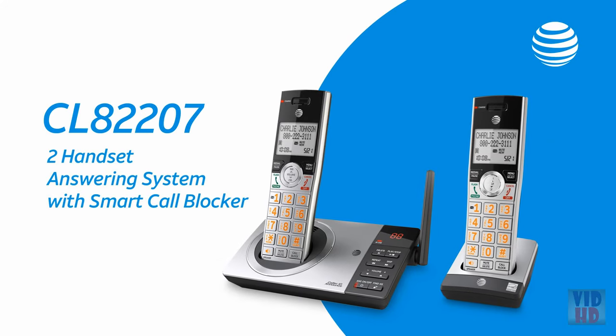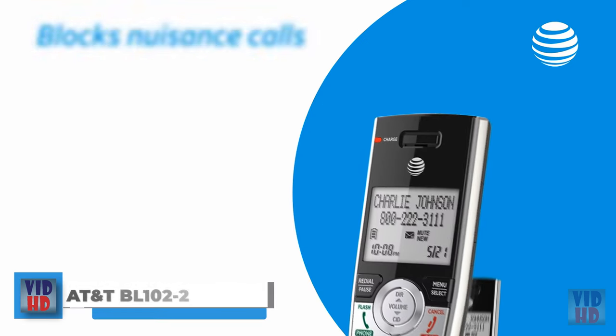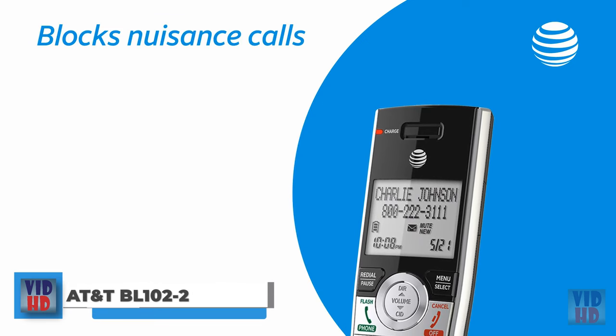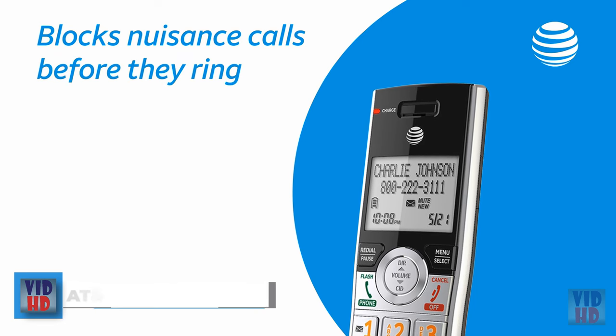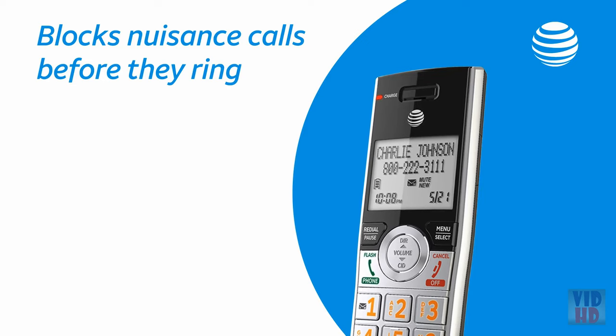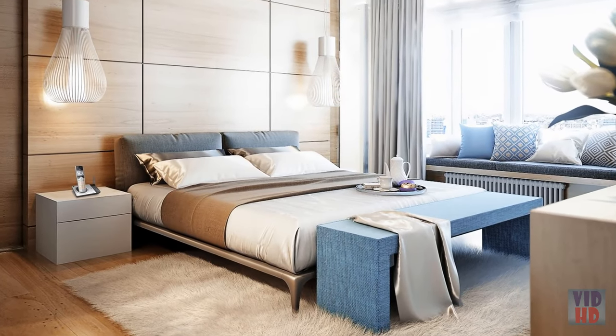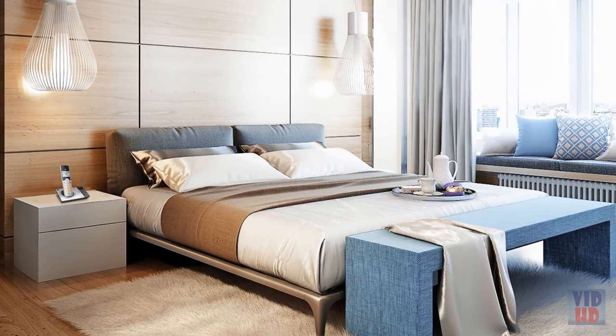Introducing the CL Series with Smart Call Blocker from AT&T — the first and only phone that stops nuisance calls before they ring. It's simple: when a call comes in, the CL Series screens it before you hear a thing. New callers are played a screening message, and those who don't follow the prompts, like robocalls,